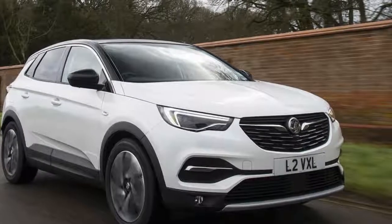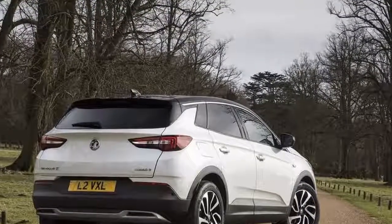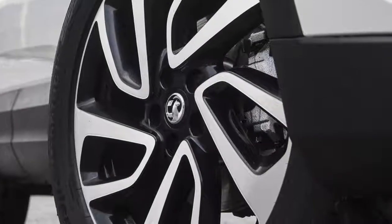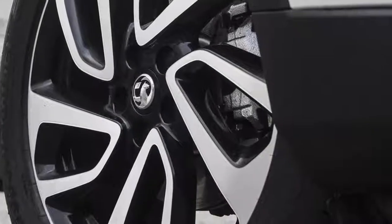That means there's plenty of extra kit over the previous top-level Elite NAV trim's already decent spec, including heated rear seats, a Denon audio system, LED headlights, and a raft of driver assistance features such as park assist, automatic cruise control, and a panoramic camera.